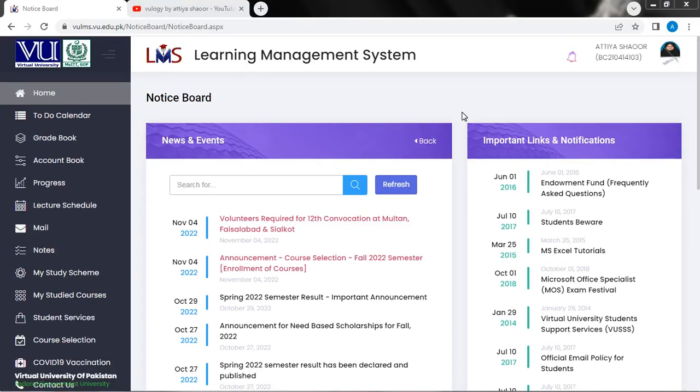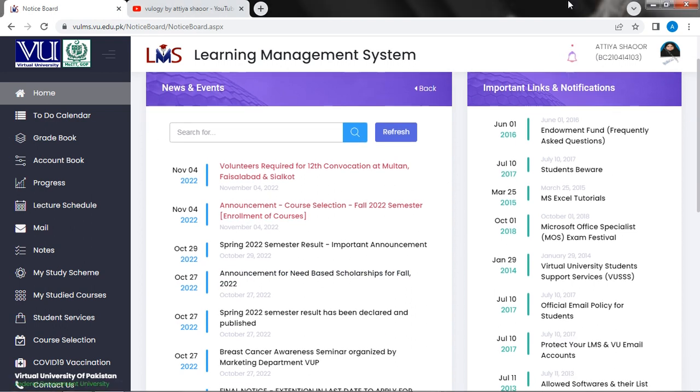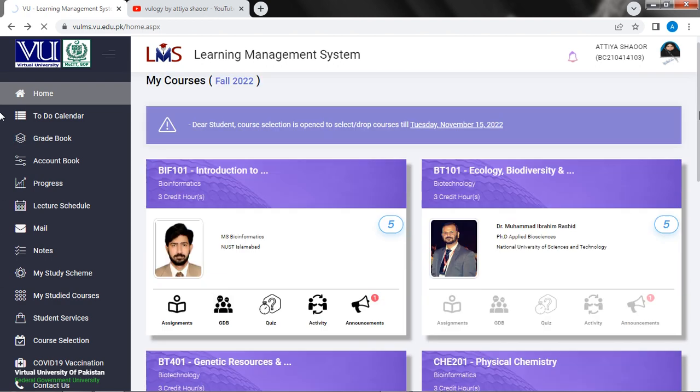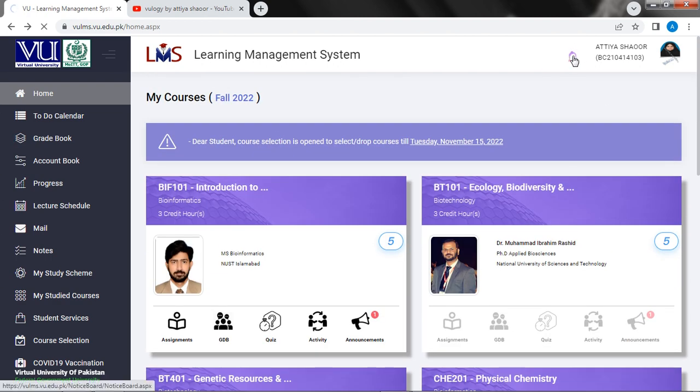Hello everyone, how are you? Today we are going to show you an announcement I have seen on the notice board for elements. If you have a view of elements, you will enter the ID and password and then you will enter the interface. We will go to the notification and announcements.